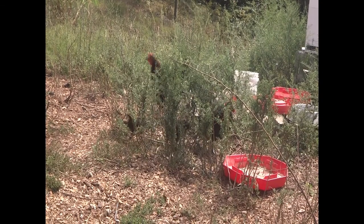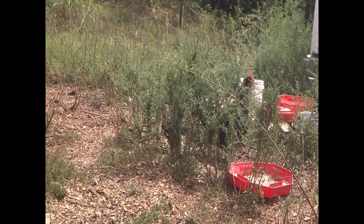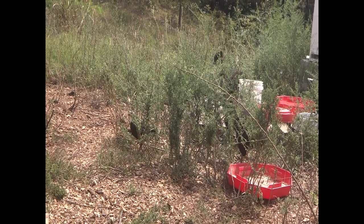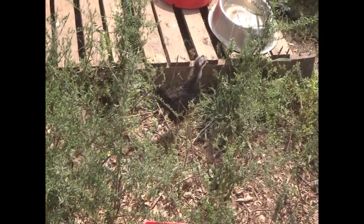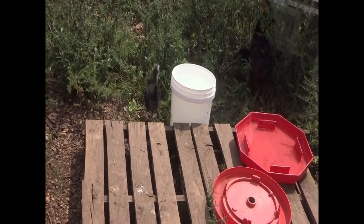There's another one of the brooder chicks hanging out with mama and her chicks. Oh, this makes me so happy. There she is — looks like a she to me. It's so cute how they want to be with them.